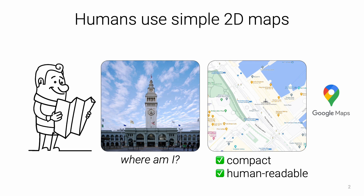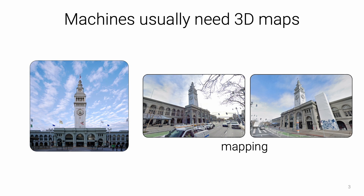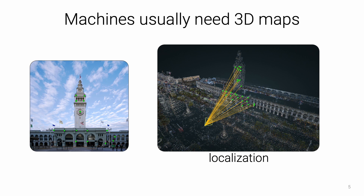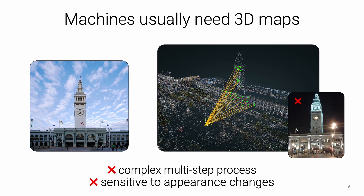Humans can effectively navigate large and complex environments using 2D semantic maps like Google Maps, which is used by billions of people. These maps offer compact yet easily interpretable representations of the world from a bird's eye view. Differently, machines like robots and phones position themselves using 3D maps built from mapping images. Specialized algorithms detect interest points, match them across images, and recover a sparse 3D point cloud with structure from motion. This process is complex, difficult to tune, and sensitive to appearance changes when images are taken at different points in time.